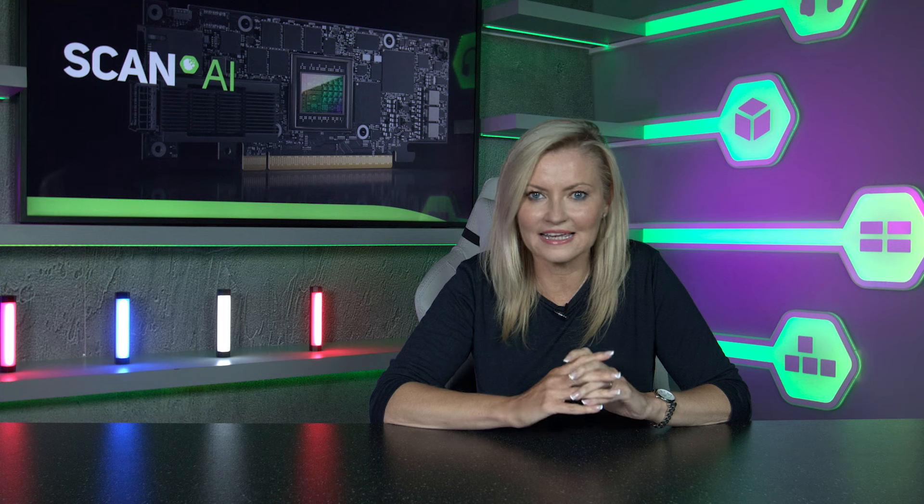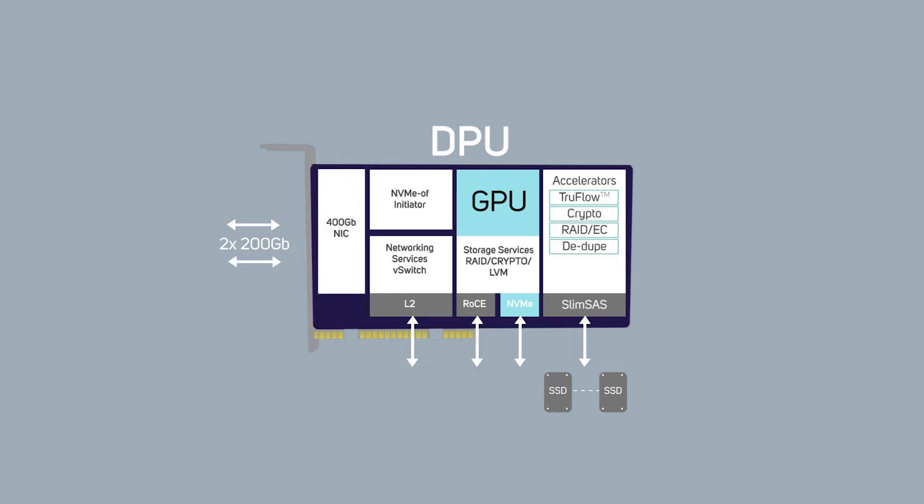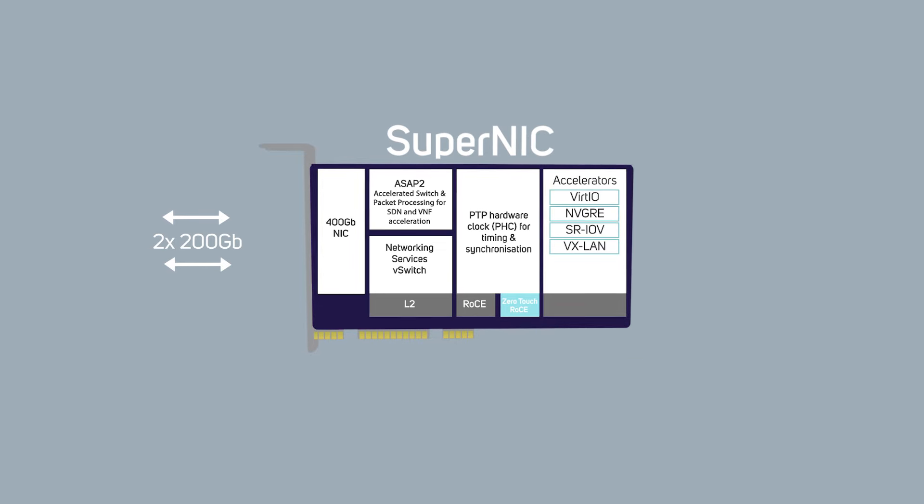Since their introduction in 2020, DPUs have gained popularity in the realm of cloud computing, primarily due to their capacity to offload, accelerate, and isolate data center infrastructure processing. SuperNICs have been designed with a similar role in mind, but although DPUs and SuperNICs share a range of features and capabilities, SuperNICs are uniquely optimized for accelerating networks for AI.